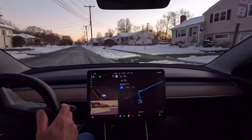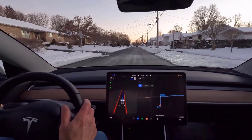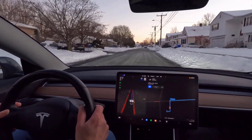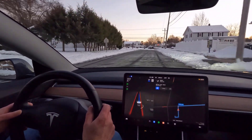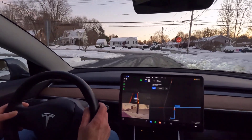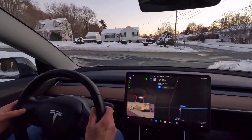Now snow banks, they change things a little bit — not a lot. The snow banks basically look like leaves or other obstacles on the side of the road, where you'll see the ultrasonic sensors sometimes sense it kind of close to an obstruction on the side of the road. But reading curbs when there are no curbs and basically just edges of melting snow — yeah, it's tricky stuff.